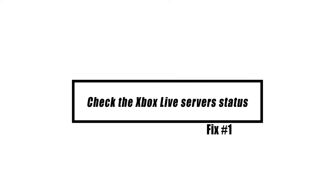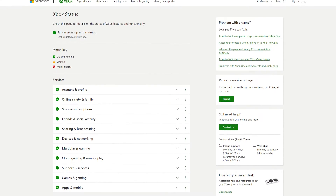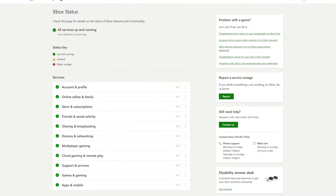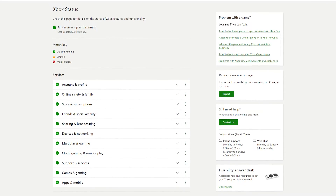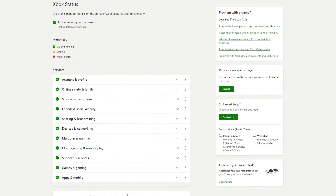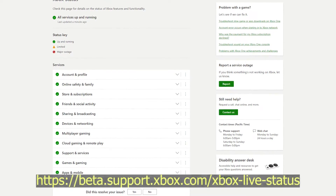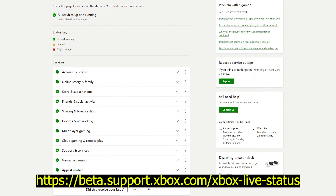An Xbox One may keep getting disconnected from Xbox Live for a number of reasons, but one of the most common causes is an issue with the Xbox servers. The next step is to verify the Xbox Live service status for any ongoing difficulties. Sometimes, maintenance or an outage may result in voice chat issues. Visit the official Microsoft website and check the server status.